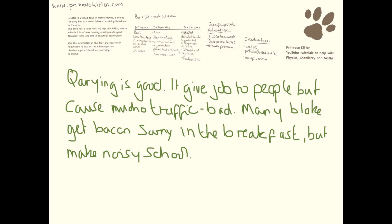Here is an example of a poor answer. If we look at this question purely as a science question, you can see it's actually not a bad answer. It gives jobs to people — that's jobs for local people. It causes lots of traffic, so that's a disadvantage. There's a reference to trade for local businesses and pollution. But what's letting it down is the spelling, punctuation and grammar is weak, there are no specialist terms, and it has poor organisation.